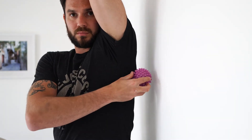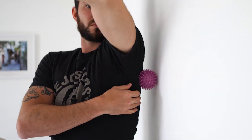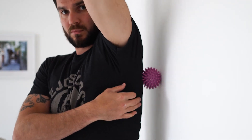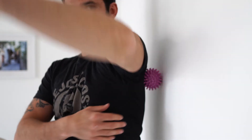Lift your arm up, find the back area of your armpit where it joins your shoulder blade, and put the ball right on that spot. Then lean into the wall, maintaining pressure. You can draw circles in a clockwise and anti-clockwise rotation for about 20 seconds, or you can just lean in and maintain constant pressure — whichever you find more beneficial.